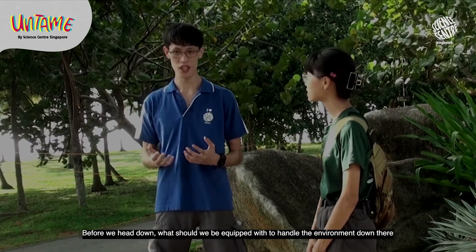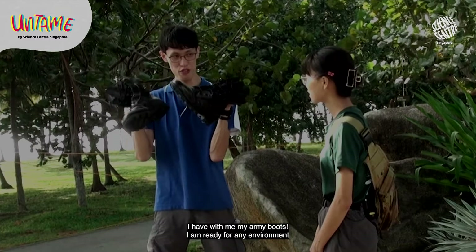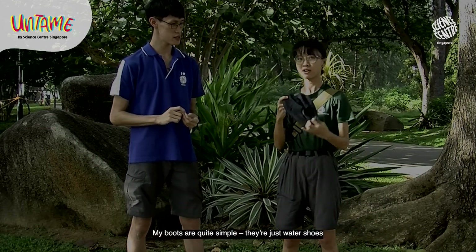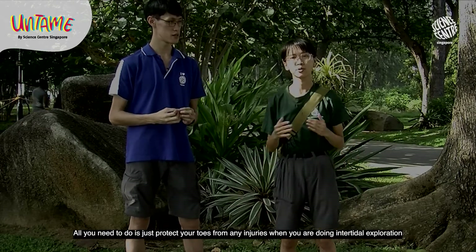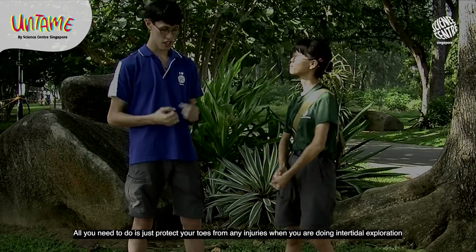Before we head down, what should we be equipped with to handle the environment down there? I have with me my army boots — I am ready for any environment! Actually you just need any covered footwear. My boots are quite simple, just water shoes, or you can wear fishmonger boots. All you need is to protect your toes from getting any injuries when you're doing intertidal exploration.